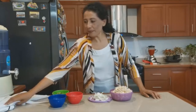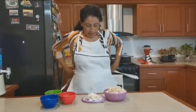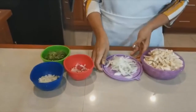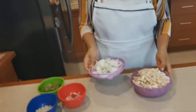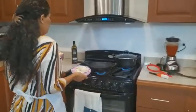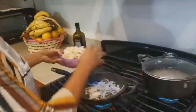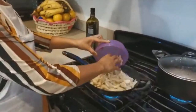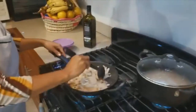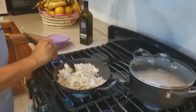Muy bien, pues manos a la obra. Vamos a iniciar con nuestra receta. Yo ya tengo aquí mi cebolla picada — recuerden que era la mitad de la cebolla picada; la otra mitad la echamos en la salsa — y mis setas picadas. Vamos a dirigirnos a la estufa, donde ya está mi sartén con dos cucharaditas de olivo, y vamos a vaciar la cebolla junto con la seta y sofreír estos dos ingredientes.